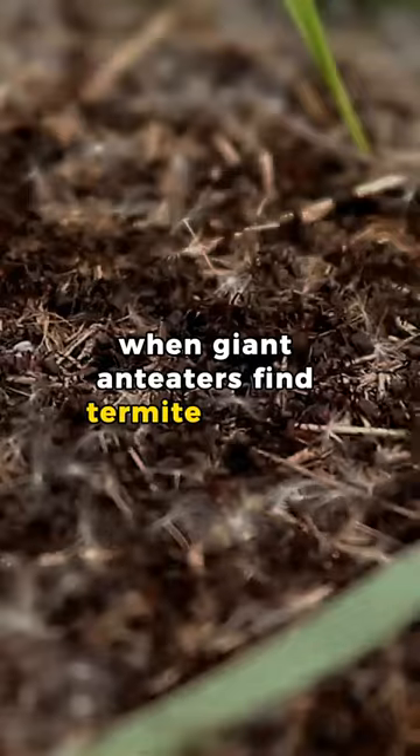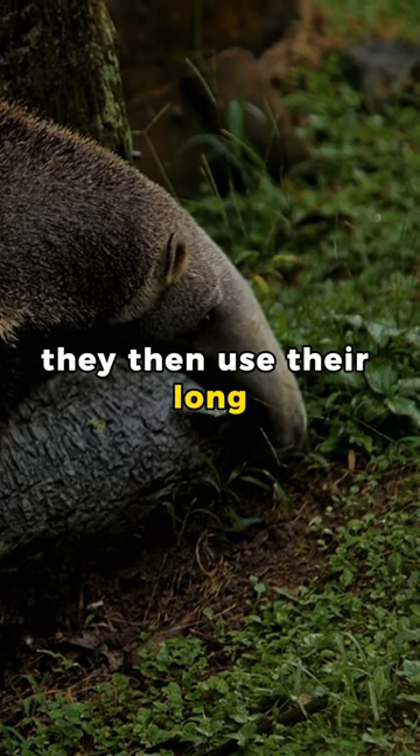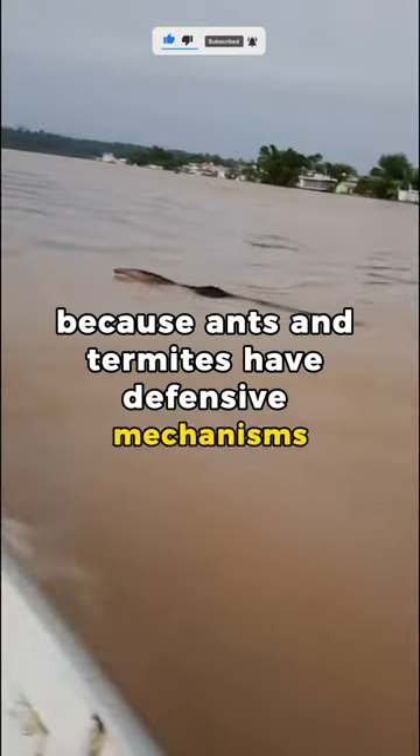When giant anteaters find termite mounds or ant colonies, they use their claws to dig through the soil. They then use their long, sticky tongues to quickly slurp up their prey. They consume their prey very quickly because ants and termites have defensive mechanisms.